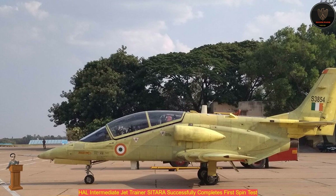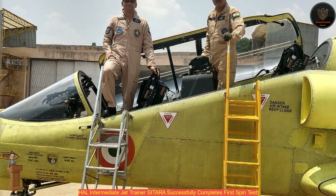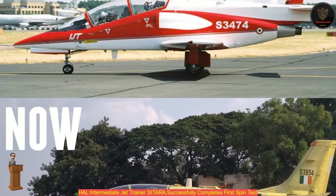The IJT is indigenously designed and developed by HAL to replace the aging Kiran aircraft fleet of the Indian Air Force. Hindustan Aeronautics Limited's Indigenous Intermediate Jet Trainer, IJT, aircraft took a spin test in Bangalore, a HAL official said on Monday.